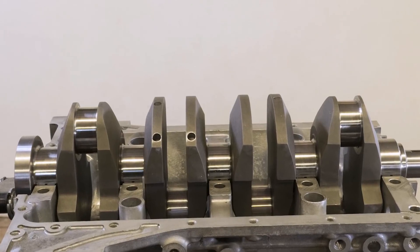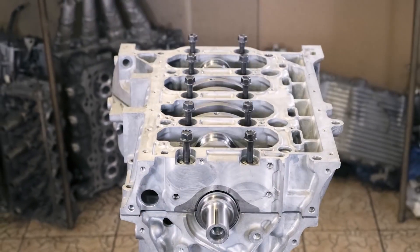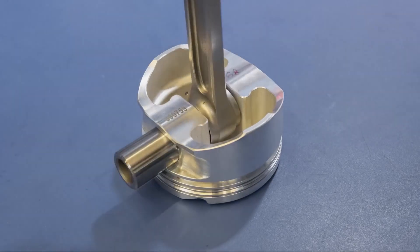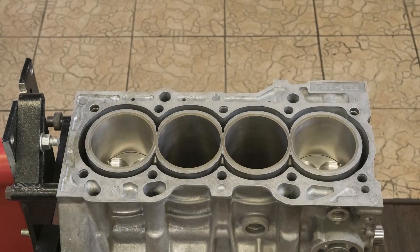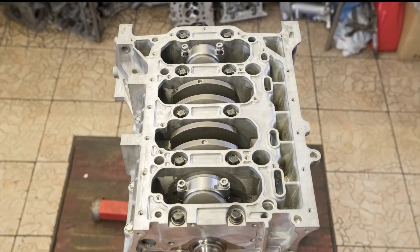The engine featured an aluminum block with fiber-reinforced metal cylinder liners, contributing to its lightweight construction while maintaining durability. Key components such as forged aluminum pistons and a forged steel crankshaft with five central bearings further enhanced the engine's strength and reliability.